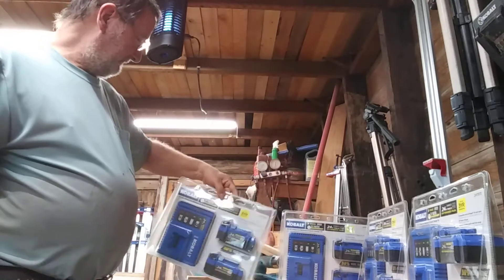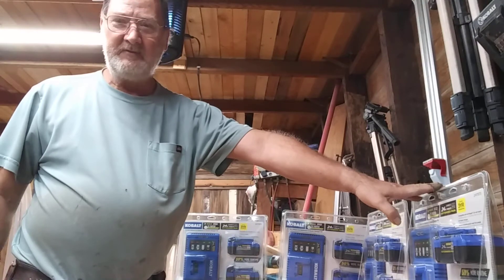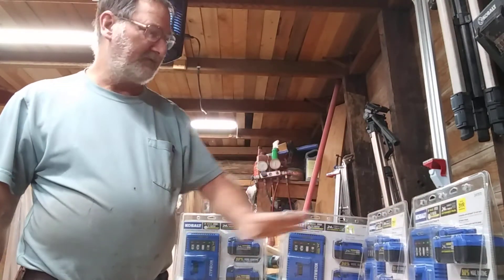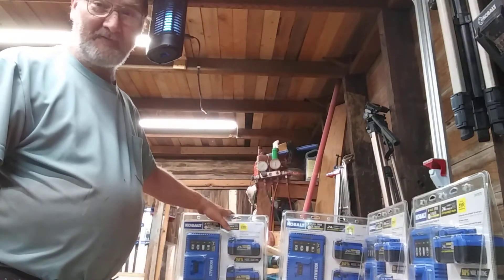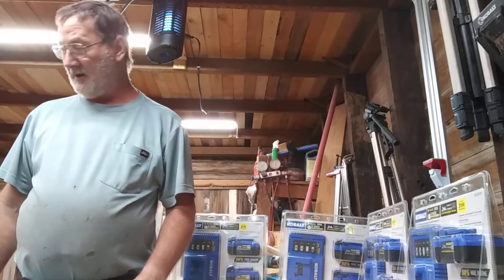You know me and my deals on Cobalt. You buy one of these battery packs, you get a free tool. So I got four of these, which means I got four free tools. And these are ones that I've been wanting to get for a while.